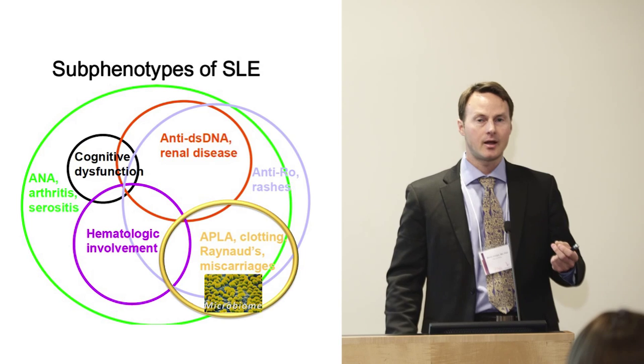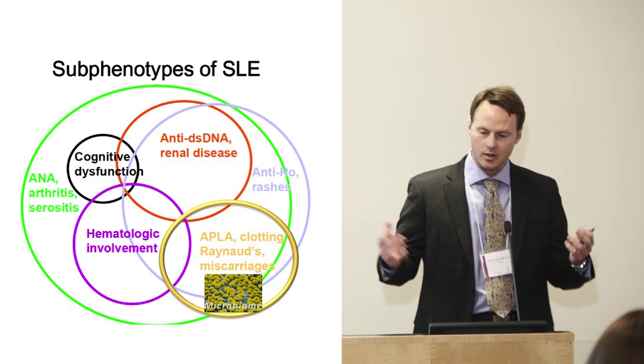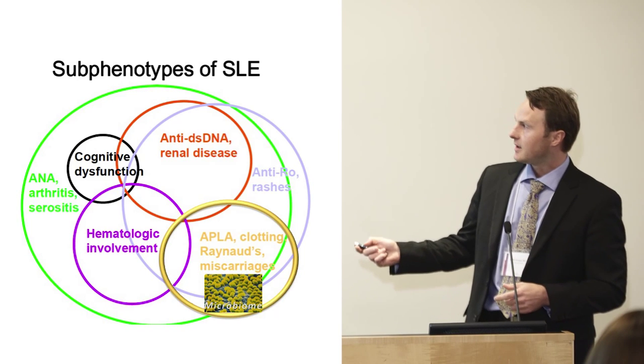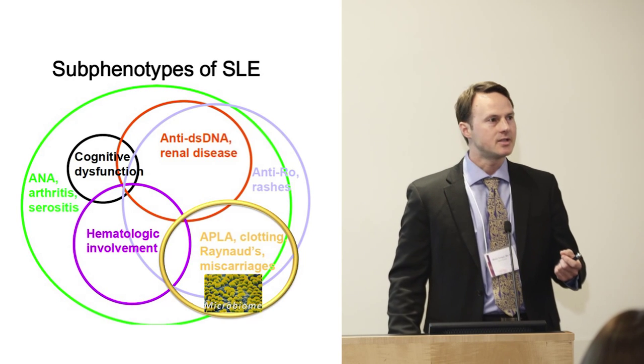The focus of my lab is microbes in the gut, and they may or may not be related — there's a lot of research going on right now — to the rapid rise of immune-mediated diseases including lupus. That's usually known as the hygiene hypothesis.